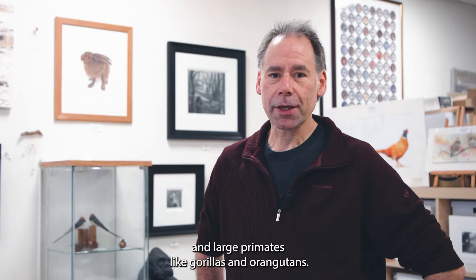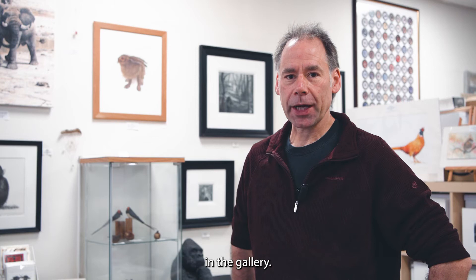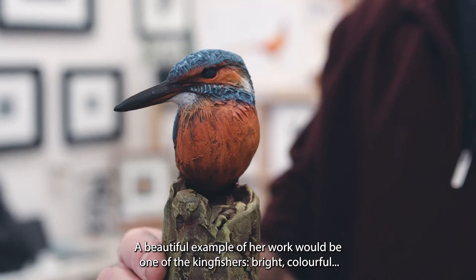One of my favourite pieces that we sell here are the birds by Karen Fossett. She does a wide variety of British birds and they've always been popular in the gallery. A beautiful example of her work would be one of the kingfishers — it's bright and colourful and you often see them down at the River Tay.